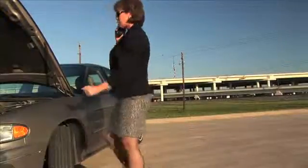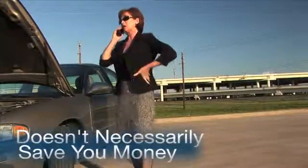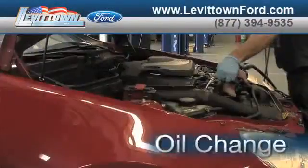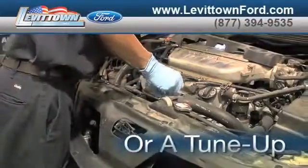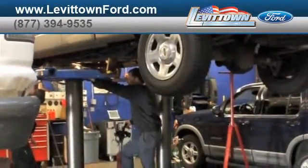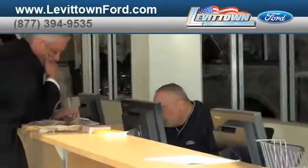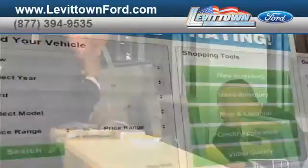Servicing your vehicle at a local mechanic shop doesn't necessarily save you money. Whether you need a new suspension, an oil change, or a tune-up, when you bring your vehicle to Levittown Ford for maintenance or repairs, you'll receive prompt courteous service from a staff dedicated to quality for our customers.